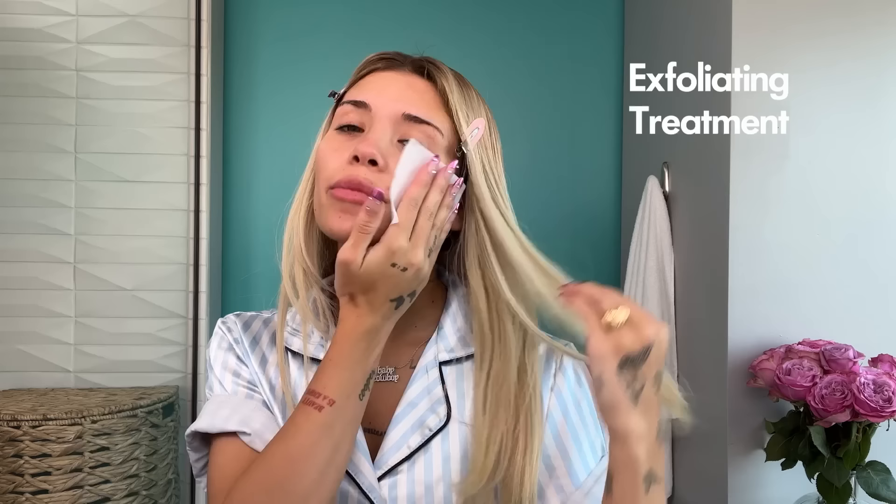This is the Dr. Dennis Gross Extra Strength Daily Peel. It's two steps — the first one is exfoliating. I've been using them for three years. I have a bad problem where once my skin looks flawless I kind of just give up on skincare and get lazy. When I start breaking out and struggling again, I go back to these and they saved my life.